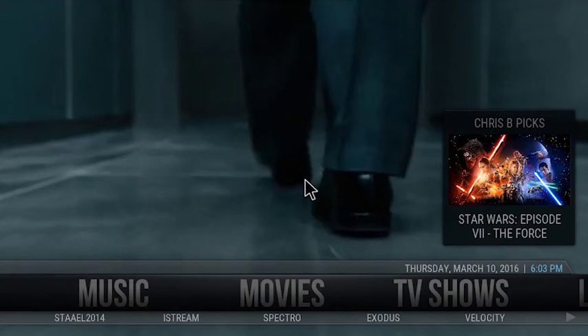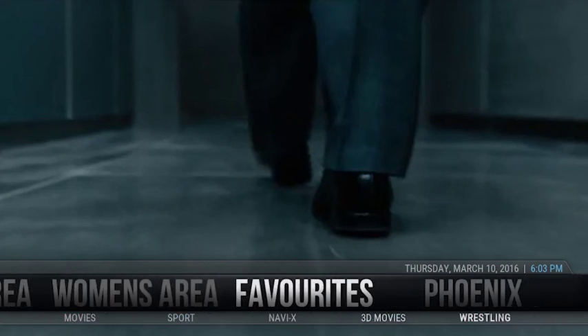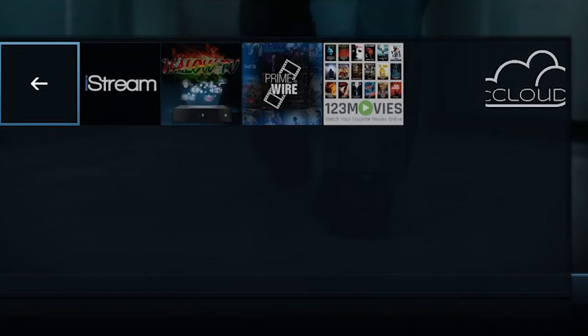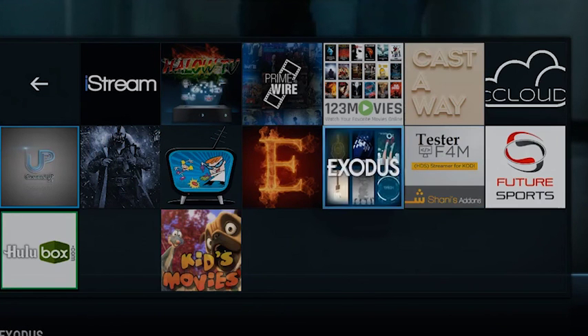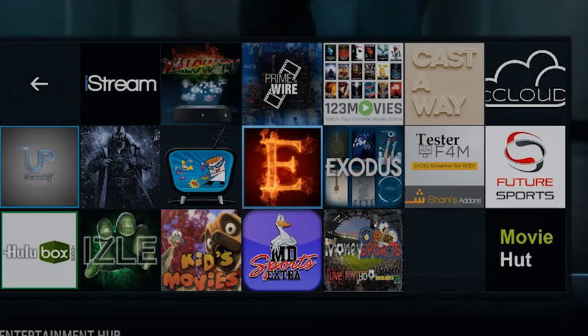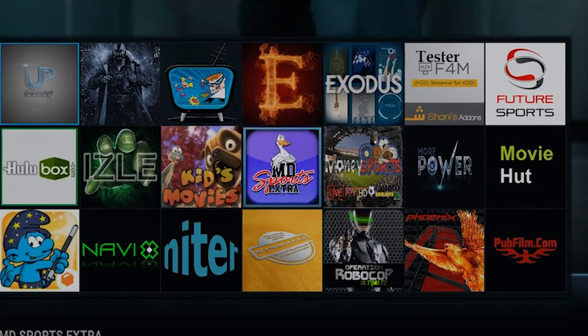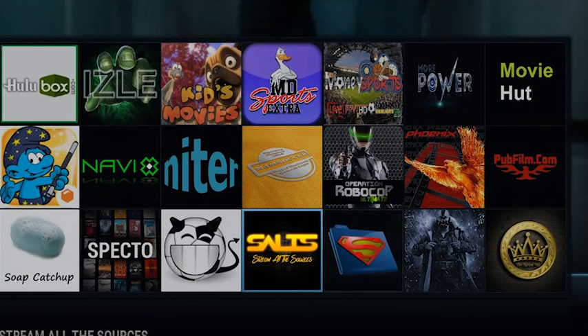This was me quickly showing you through the favourites. Just have a look through — go across to videos, go to your add-ons. This is the best place to find them. Have a look through all of these instead of going through the submenus. There's so much stuff on here — if you can think of it, you can find it, honestly. Money Sports is good for sports. Just have a good look through, save what you want as a favourite, and it's there for later on.